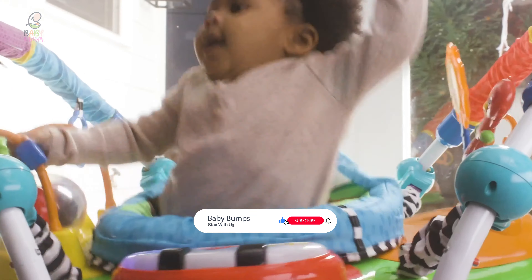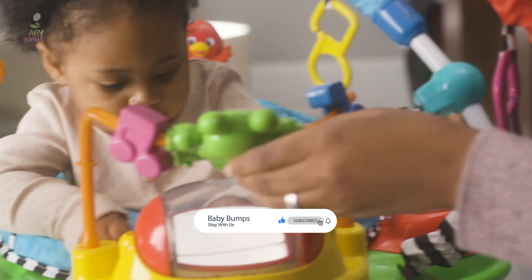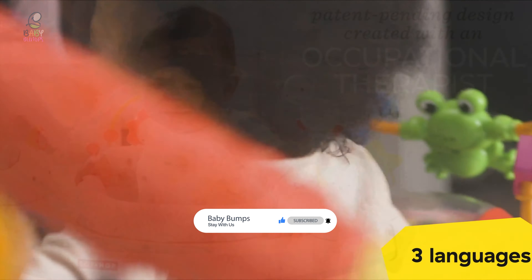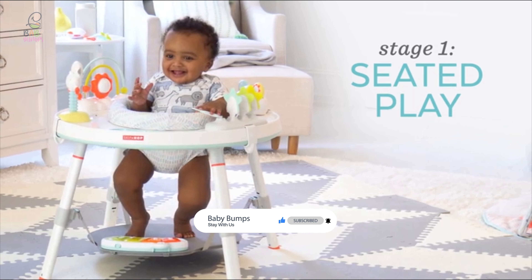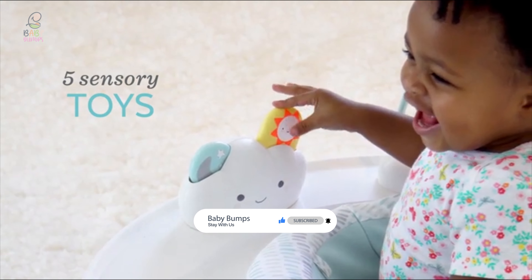Thanks for watching. Hope you have no doubts about the best baby jumper in the market. If you enjoyed this, make sure to like and subscribe. Drop a suggestion in the comment box if you think we can do better.